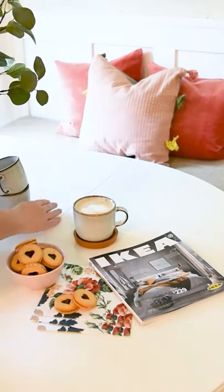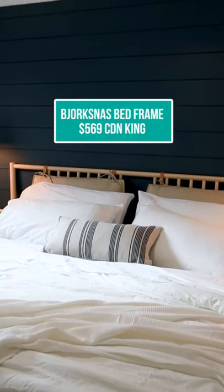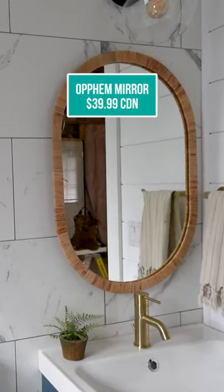Here are my five most favorite items at IKEA right now. I love the Bjorkness bed frame — it's only $569 for a king size. These Smica stems are so realistic and I love them on a table. The Opham mirror has a beautiful boho look.